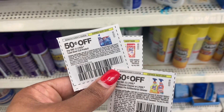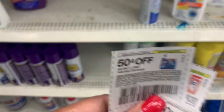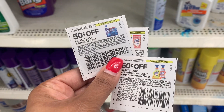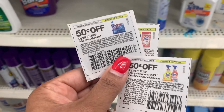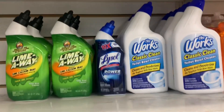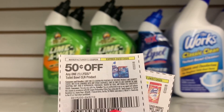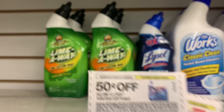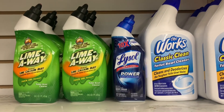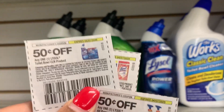In the 3-8 SmartSource, we got a bunch of Lysol coupons: $0.50 off of one Toilet Bowl Cleaner, $0.50 off of one All-Purpose Cleaner, and $0.50 off of one Lysol Wipes. Unfortunately, my store is out of everything except for the Toilet Bowl Cleaner. So I'm going to grab two of the Toilet Bowl Cleaners, use two of the $0.50 off one coupons, and pay just $0.50 each. These came in the 3-8 SmartSource.